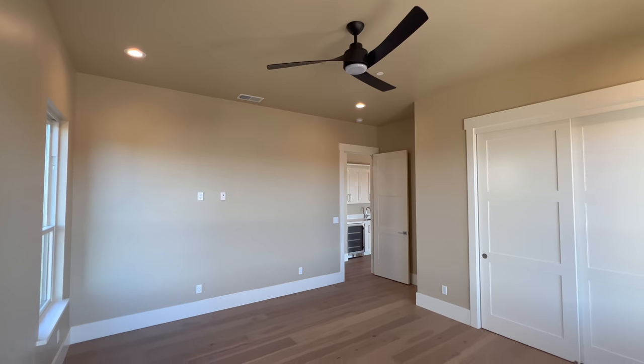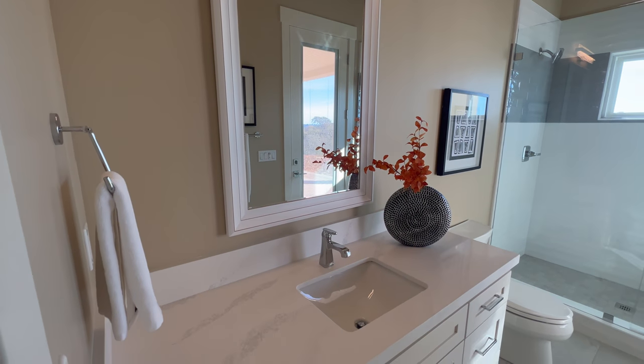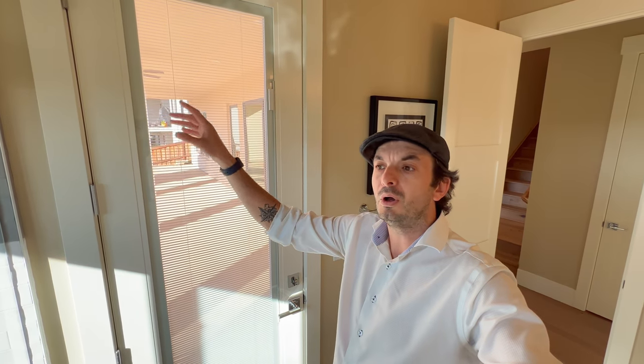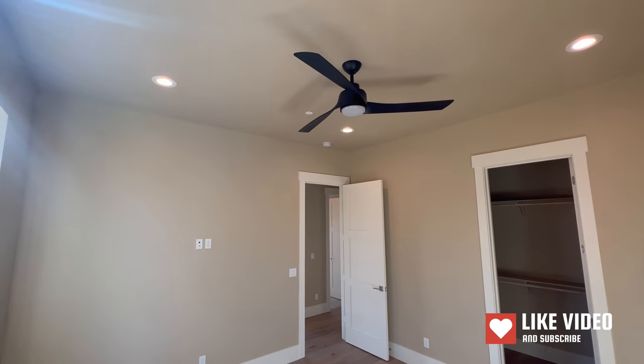And a very large bedroom. On the other side of the hallway, we have another bathroom, very similar to the one upstairs. This access to the back is nice if you plan to have an outdoor kitchen or a pool — you don't need to go upstairs to use the bathroom, so having access like this is perfect. And you have the remaining two bedrooms — first one to the right here and the second one.